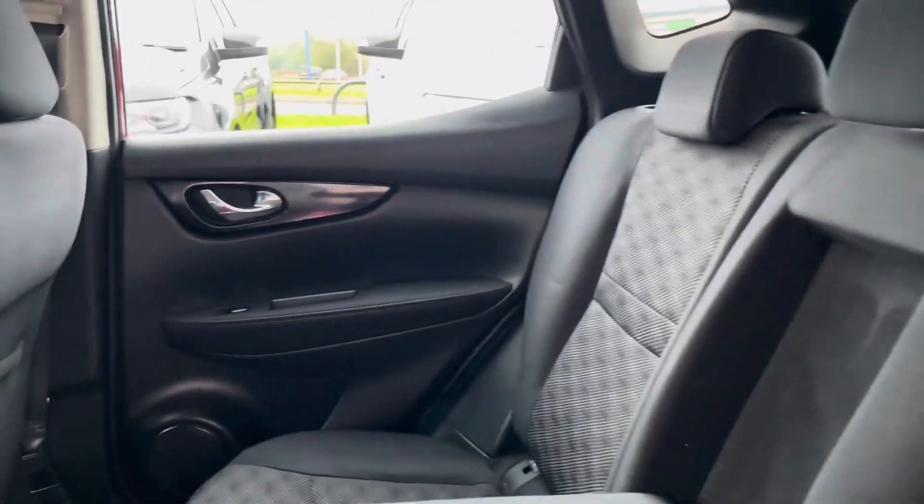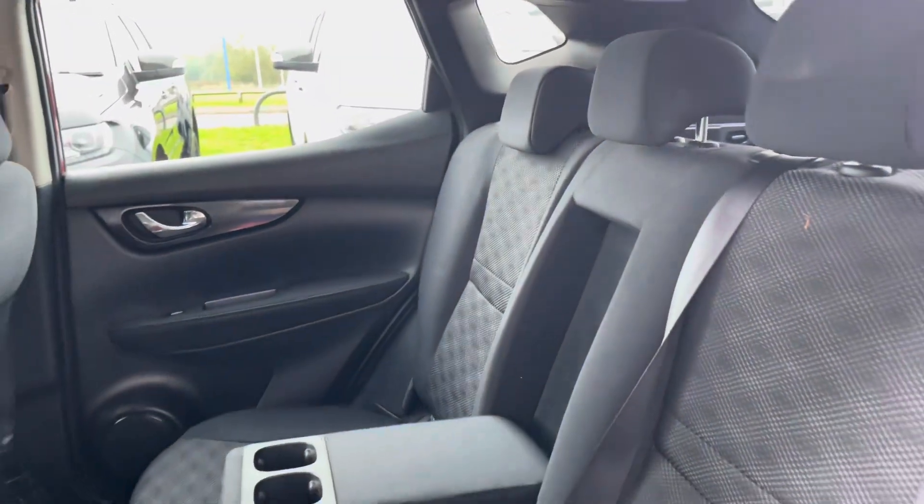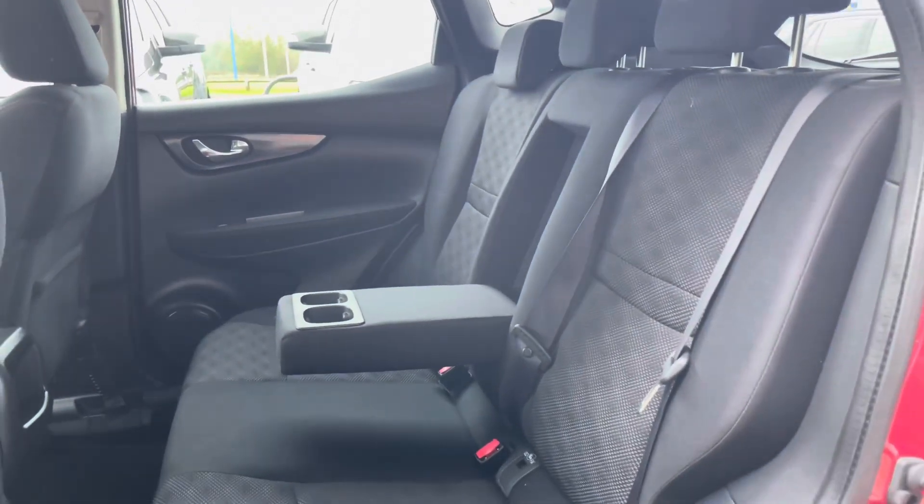Taking a look at the rear seats you can find the graphite cloth upholstery. The middle seat does fold down to provide an armrest, or you could fold it away for that fifth passenger.